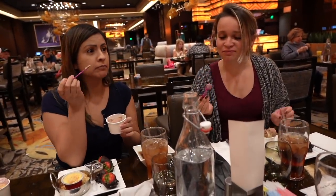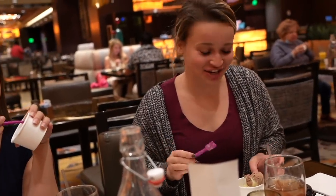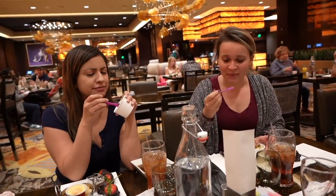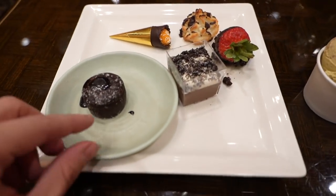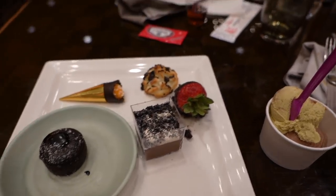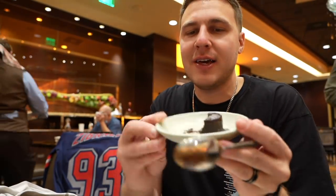I got pistachio and Nutella gelato. The pistachio actually tastes like pistachio! Norma says it's super good — really soft and really creamy. I'm impressed. I got a little lava cake Oreo shot thing, creamsicle, a macaron, and chocolate strawberry. The mini lava cake is really good — I like lava cake a lot.